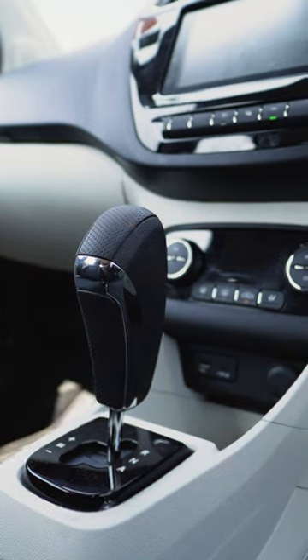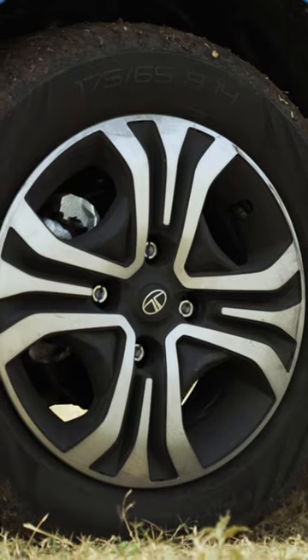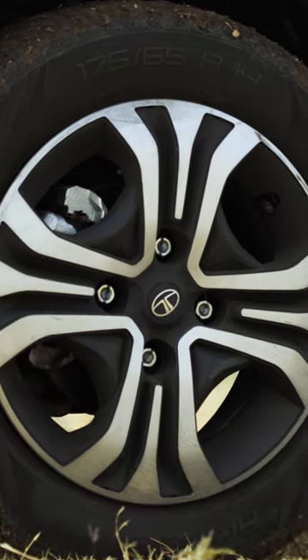So, if you want a fully loaded Tiago or Tigor CNG car with an automated transmission, automatic climate control, 14-inch dual-tone hyper-style wheels, a 7-inch touchscreen, and a branded Harman sound system — go for it!